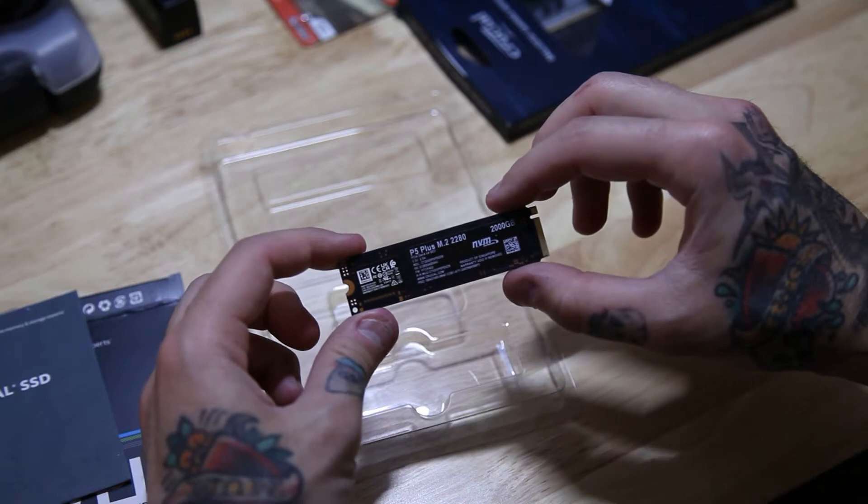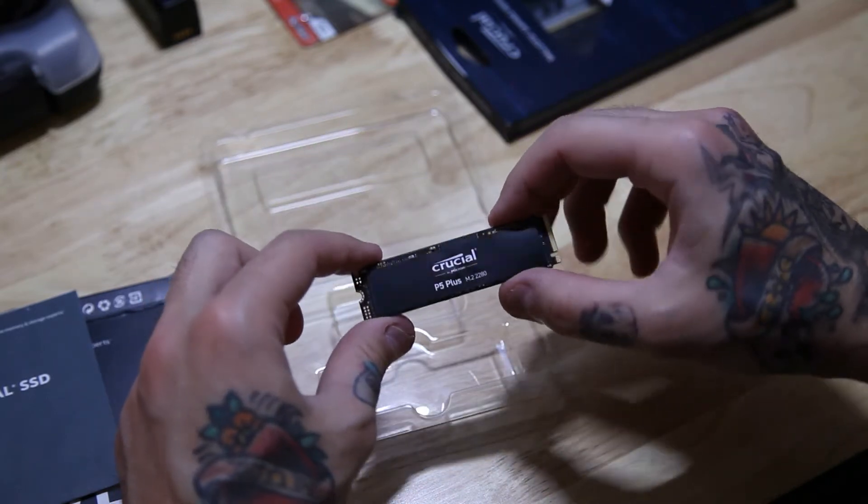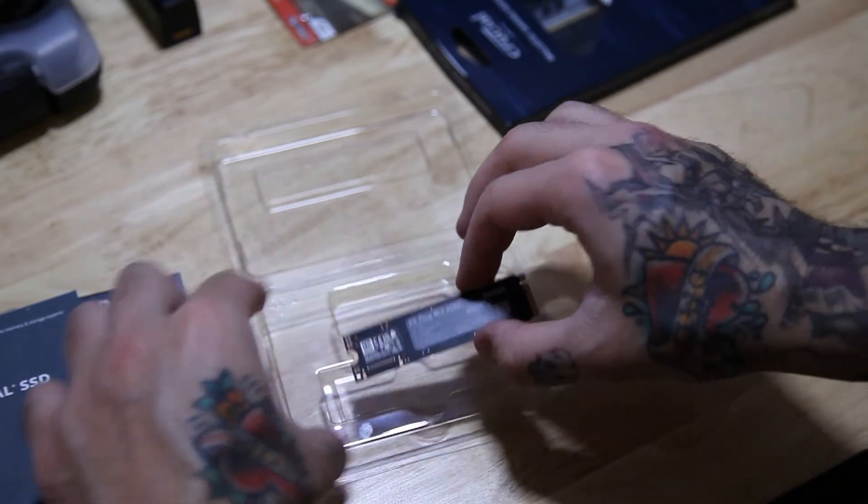What I've done is removed an already existing M.2 drive, taken it out, put the Crucial P5 Plus in, and let's see what it can do.